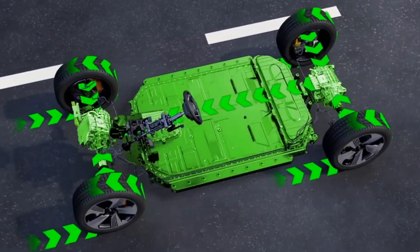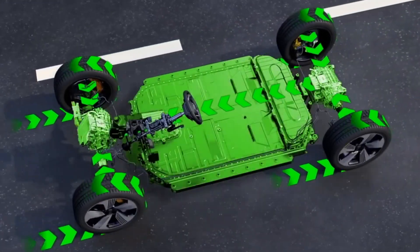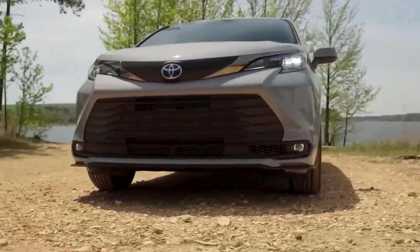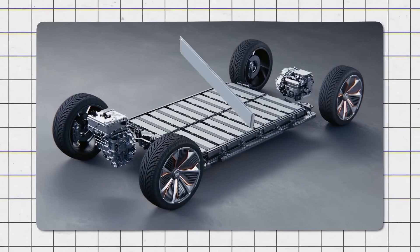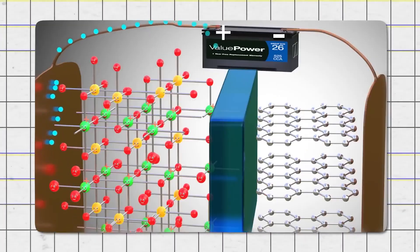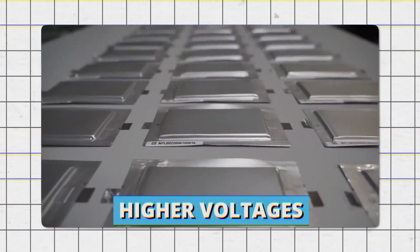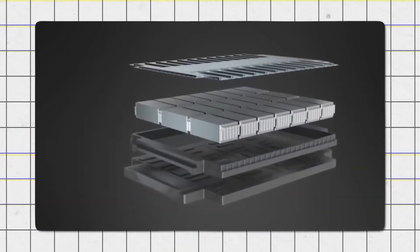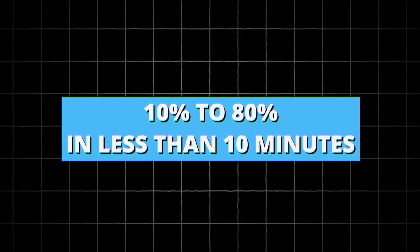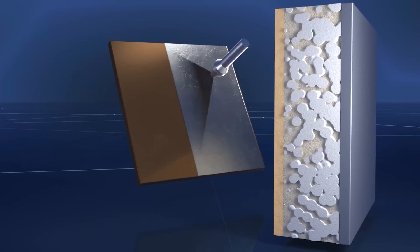What if you need to cover even greater distances? Solid-state batteries offer a solution for that too. If the increased range isn't enough, there are more benefits to come. Solid-state batteries are also expected to charge much faster, even with their increased capacity. Using a solid electrode allows these batteries to handle higher voltages for recharging. As a result, Toyota predicts that their solid-state batteries will be able to charge from 10% to 80% in less than 10 minutes.